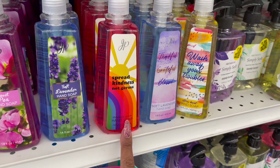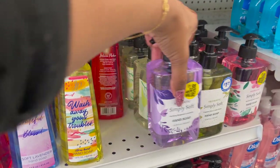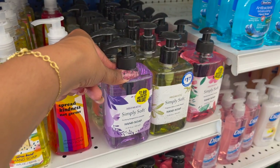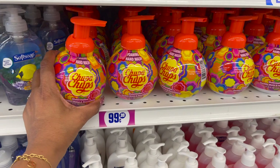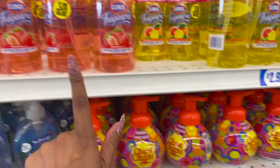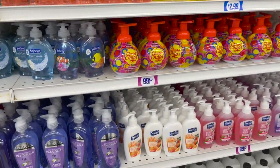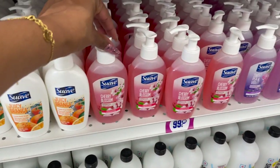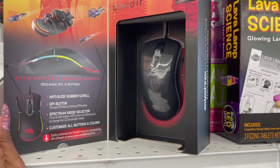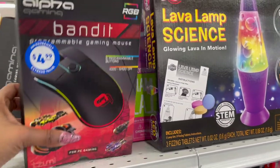These hand soaps look new by JP Faith — Plants the Seed, Love Makes it Grow. They have Sweet Vanilla, Sweet Pea, Soft Lavender, Spreading Kindness Not Germs, Strawberry Patch, Thankful Grateful Blessed, and Citrus Burst — really cute packaging for 99 cents. For 99 cents there's also the foaming hand wash by Chupa Chups — Watermelon Double Moist and Nourishing, 11.8 fluid ounces. They also have the Fragranza in Strawberry Citrus Burst and Soothing Aloe for $2.99. New soap scents: Juicy Orange, Cherry Blossom at 99 cents, and Sweet Peat Violet.